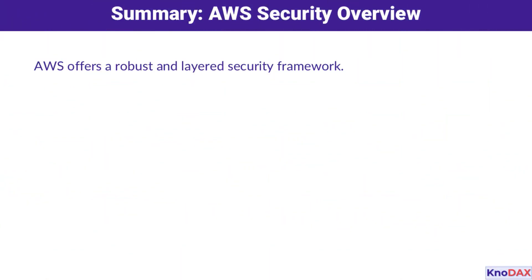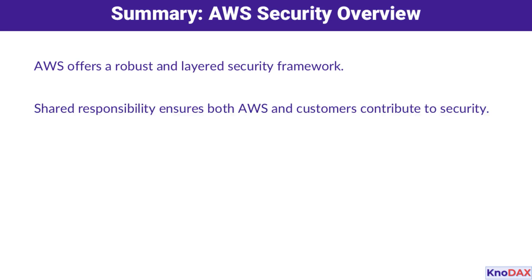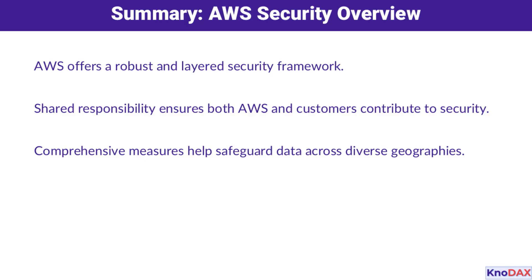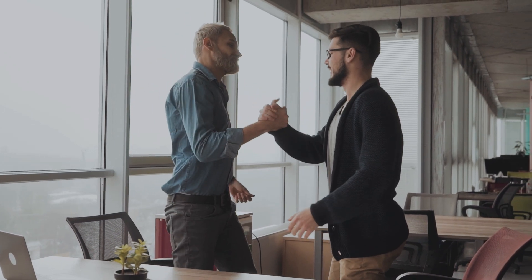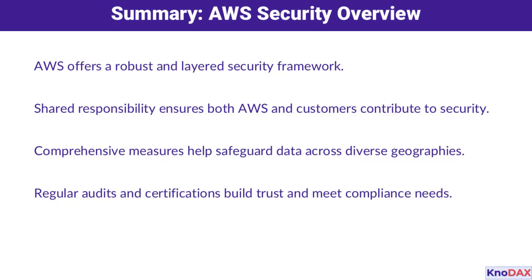To wrap things up, AWS provides a robust, layered security framework. By sharing responsibilities, AWS and its customers together create a secure cloud environment. Comprehensive measures help ensure that data is safe across different geographies, and regular certifications help build trust while meeting compliance requirements. It's a system designed to evolve and adapt to your needs.